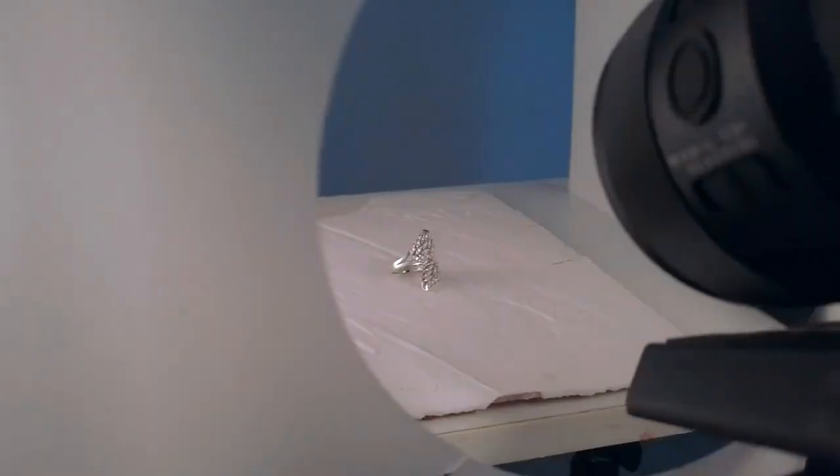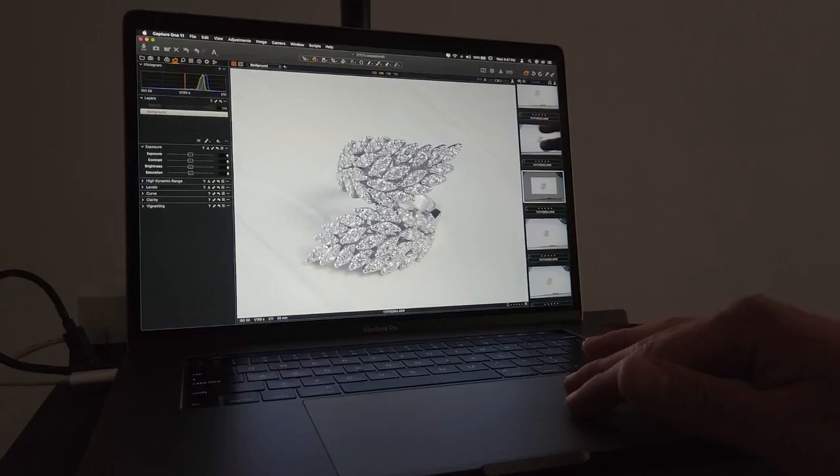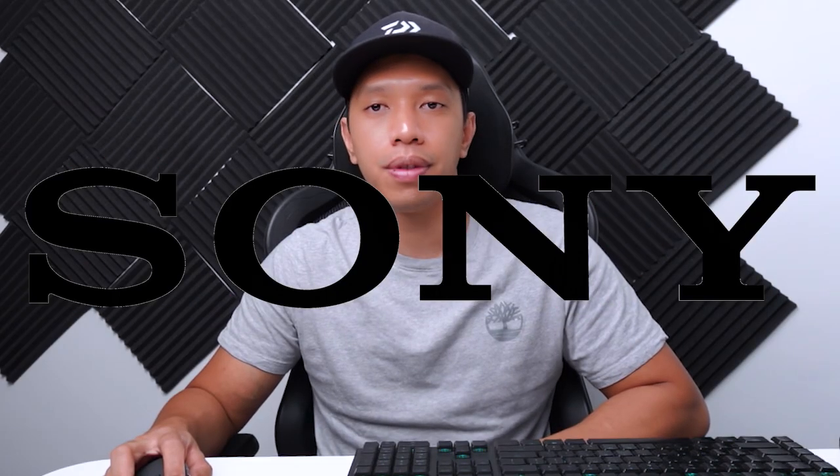The first thing we need is a camera. In today's world, having a nice camera is super important for capturing the details of your jewelry, accurate colors, and shiny parts like gemstones. When picking a camera, just get any DSLR or mirrorless camera — these are better than your phone and better than a point-and-shoot camera because they take clearer pictures.